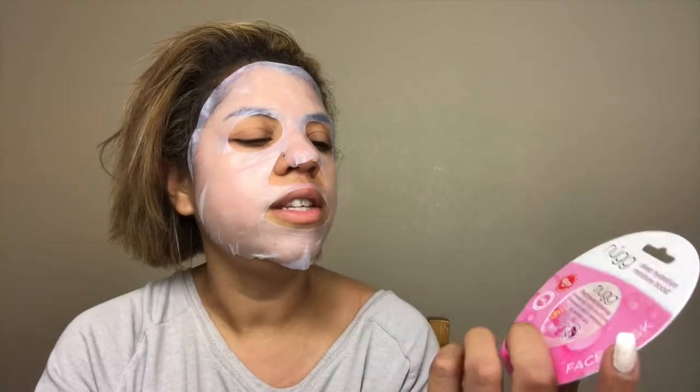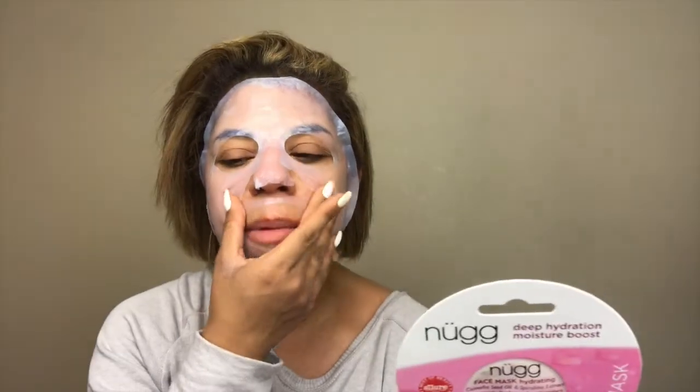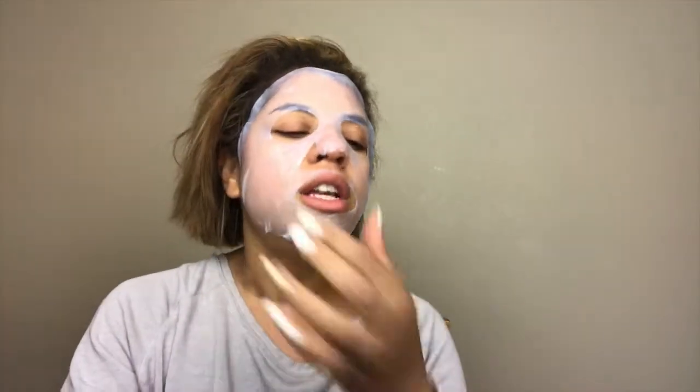The second favorite is the Neutrogena Deep Hydration Moisture Boost Mask. If you struggle with dry skin — especially in winter — this mask is amazing and you can buy it at Target, which currently has a buy-three-get-one-free deal. What I love about it is that after using it, your skin is completely hydrated but doesn't feel gross or oily like some hydrating masks can. It gives you a full moisture boost while leaving your skin feeling bouncy and soft without any heaviness.